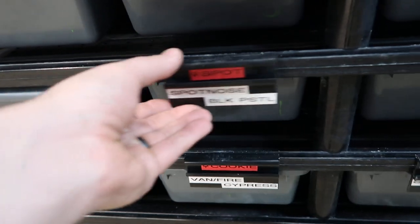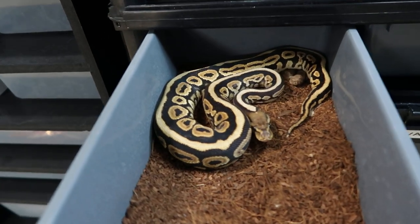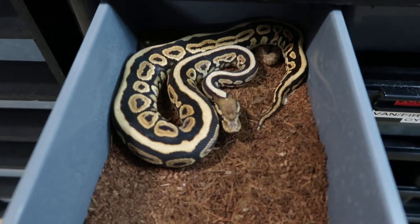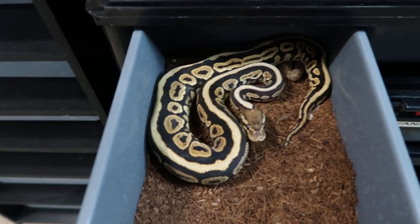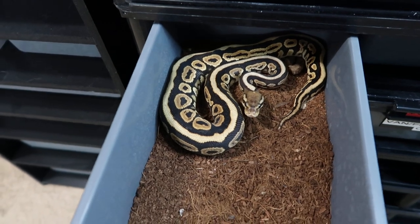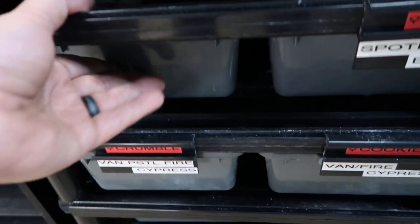Next to her we've got Spot. Spot has been in a few of the videos and a lot of the shorts. Spot is short for Spotnose Black Pastel. She is looking to strike, and I did spot-clean all of them yesterday — she felt like making another mess for me, so I'll have to clean that up later. That black pastel is what kind of gives her some of that coloring. She is super friendly after she eats, but super food motivated.